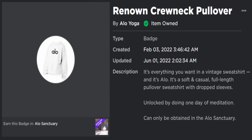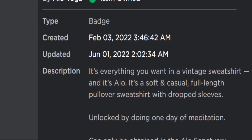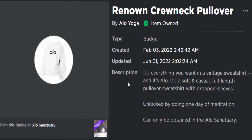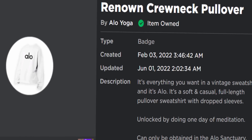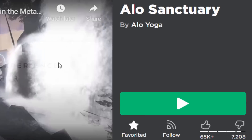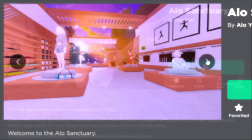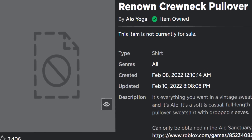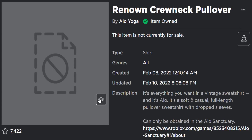Here is the badge for the shirt — it's called the Renowned Crew Neck Pullover. 'Everything you want in a vintage sweatshirt' — well, I guess not, because Roblox didn't really seem to like this very much. It was actually very easy to get; you could unlock this by doing one day of meditation. You guys know the Roblox Aloe Yoga events, right? It's called Aloe Sanctuary on the website. Anyway, it's a 2D clothing shirt and it got completely banned.